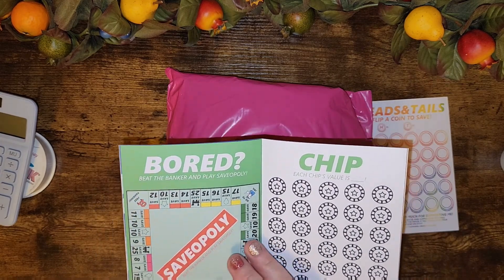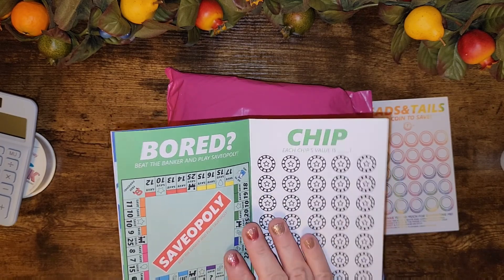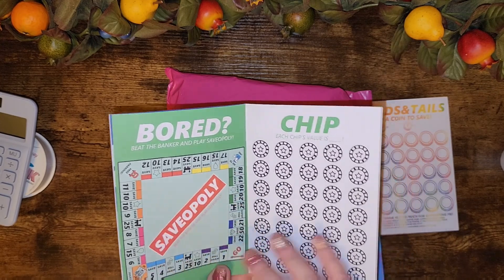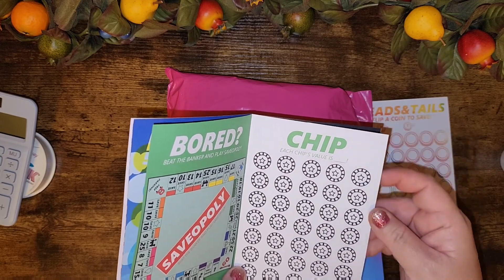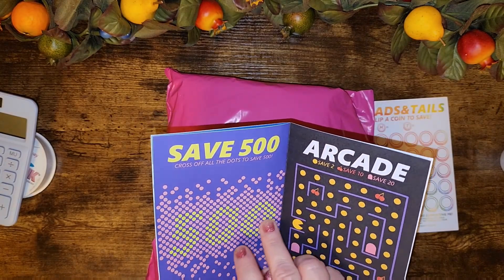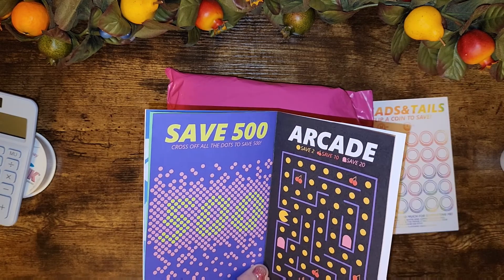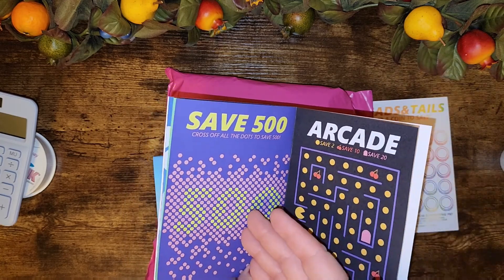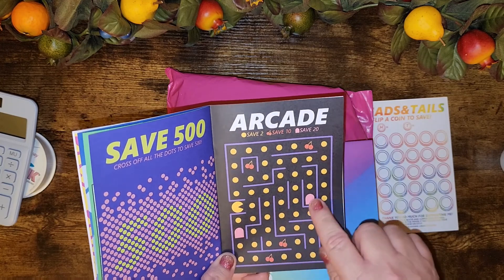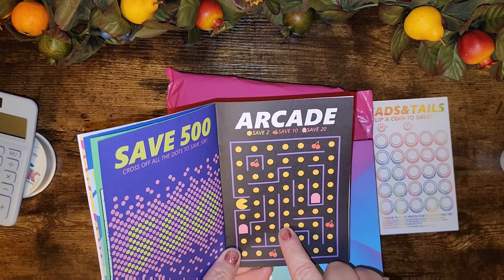There's a Saveopoly — I do have a Saveopoly and it's the couponers edition, so this one looks mostly like regular Monopoly. You get the chips and you get to choose the value. There are 500 dots, and when you color them in or cross them each one is $1, but you could make it a thousand and do each one for $2 or whatever denomination you want. For the arcade Pac-Man one: cherries are $10, the dots are $2, and the ghosts are $20.